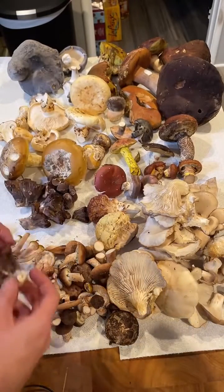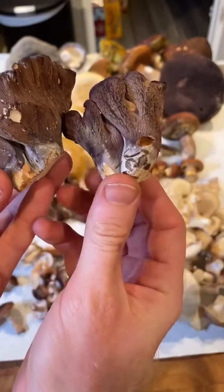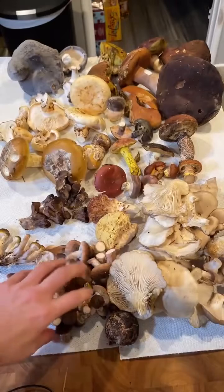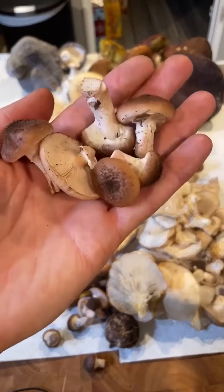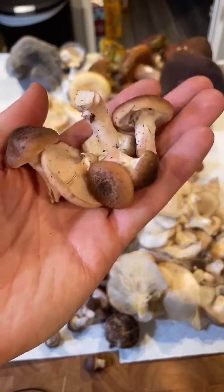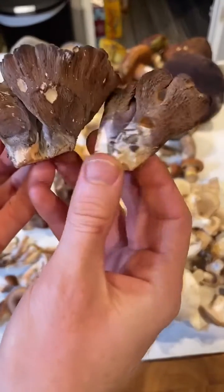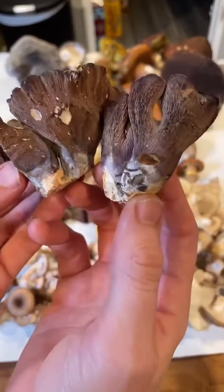Up here is Gomphus clavatus, the pig's ear. This is a mycorrhizal mushroom, whereas the honey mushrooms are parasitic and then saprobic — they kill a tree and then eat the tree. Whereas these are living in symbiosis with the trees, not killing the tree. Instead, they're dependent on the tree.